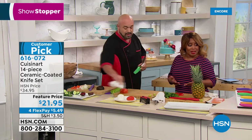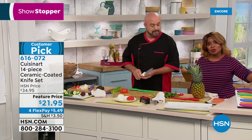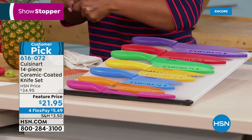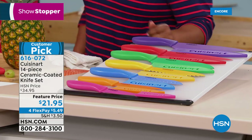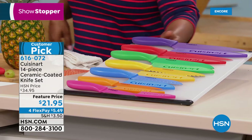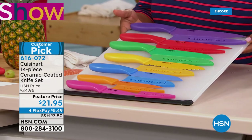I personally love the vibrant colors — they allow you to identify the knives. I also like the sheaths. Often you go to reach for a knife and end up hurting yourself. All the sheaths come with each knife so you don't have to spend $20 on a knife block. They'll protect your knives in the drawer and protect little fingers.